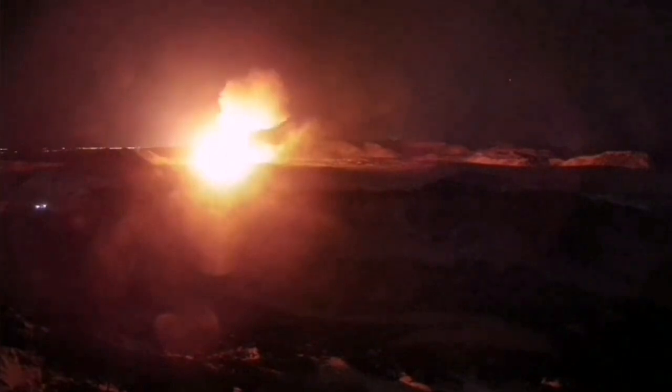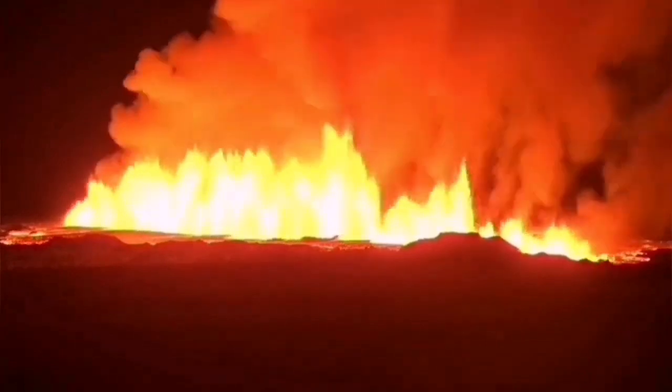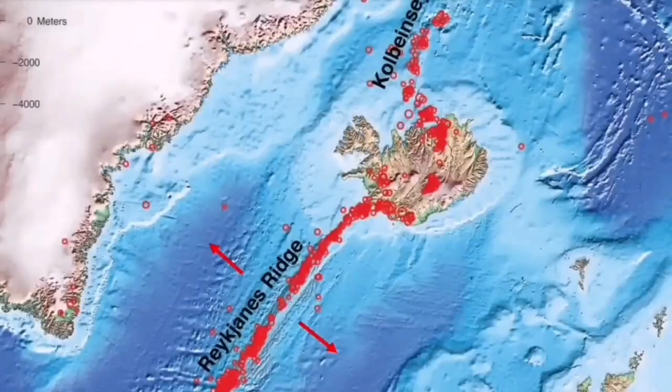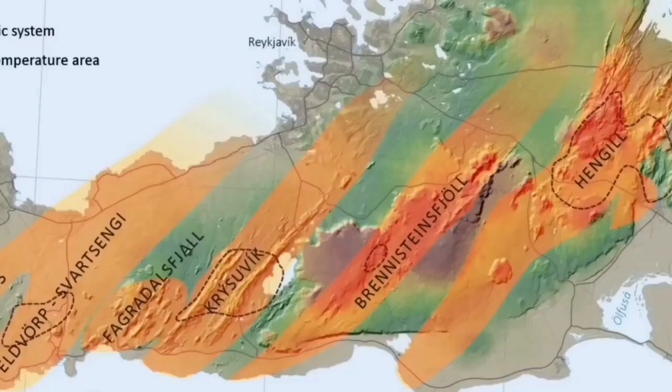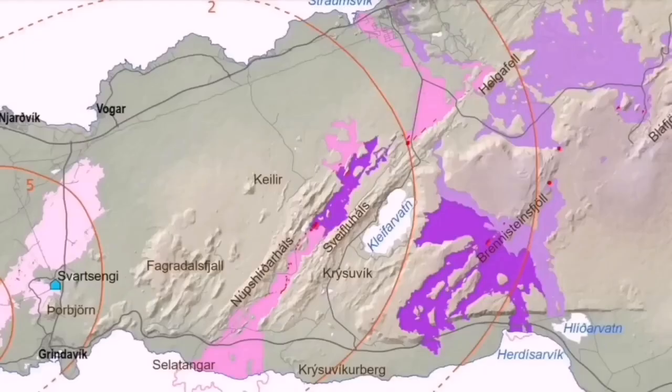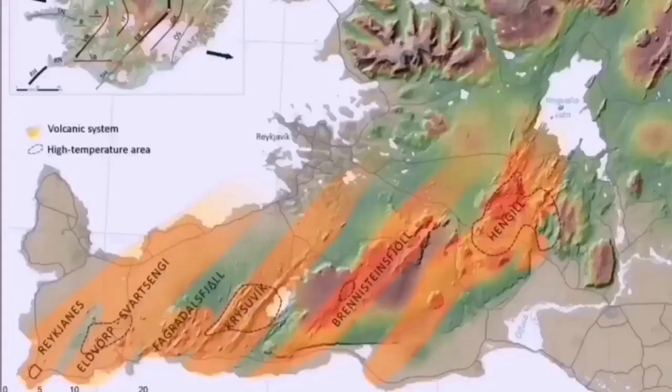Each volcanic system transfers the movement — the thinning of the ground — from one system to the next through a process sometimes compared to sausage-making: like sausage rolls twisted at certain points. It starts from the Atlantic Ocean in the Reykjanes Ridge, and then earthquakes transfer through that ridge to the Reykjanes Peninsula and through every single volcanic system there — Eldvörp, Svartsengi, Fagradalsfjall, Krýsuvík, Brennisteinsfjöll — and the last one is Hengil. Hengil after that is a triple junction for the southern and western volcanic zones, so the transfer of movement happens there.